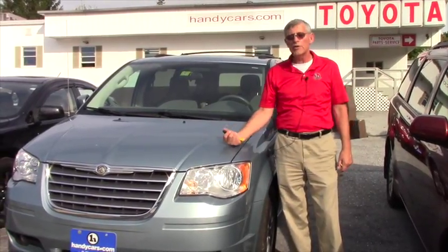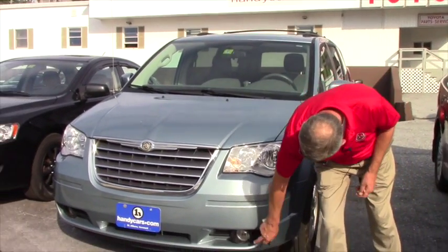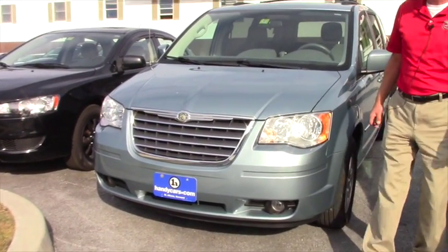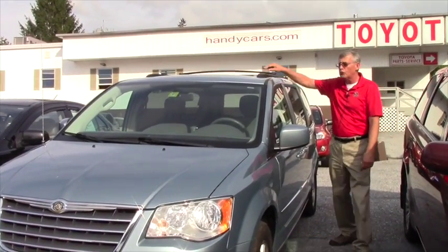I want to introduce you to this 2010 Town and Country. As you can see it's got fog lights, daytime running lights, and as we come around you can see it's got a full roof rack.